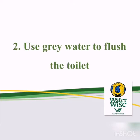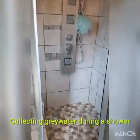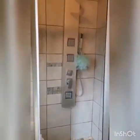The second waterwise technique is to use grey water to flush the toilet. Instead of using clean water to flush the toilet, rather use grey water collected during a shower or after taking a bath. In this segment, I will be demonstrating how you can collect grey water during a shower.